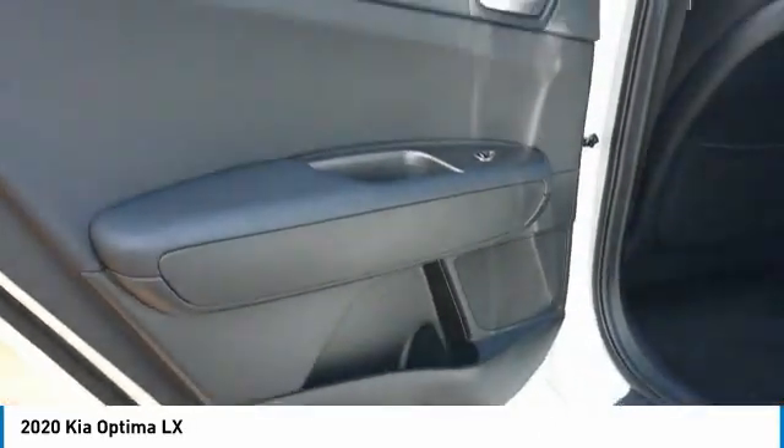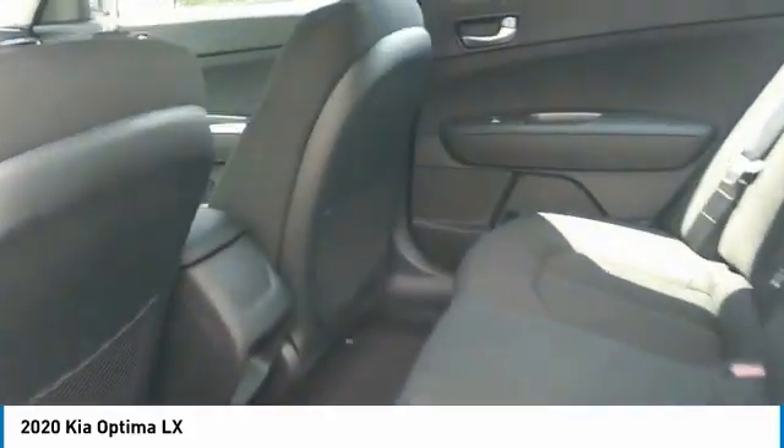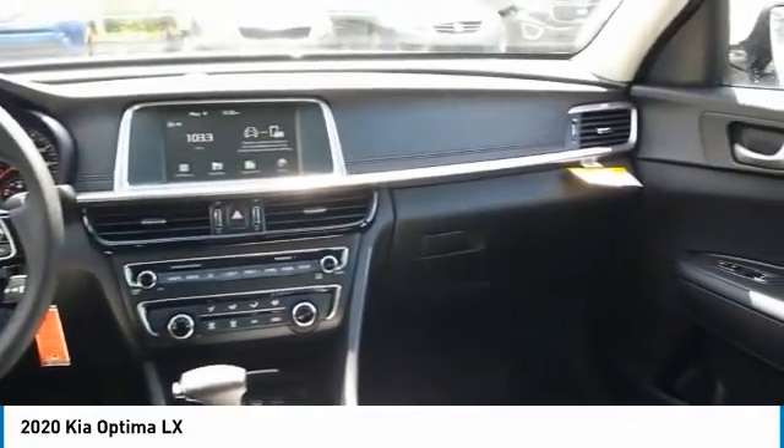Aluminum wheels, heated side mirrors, traction control, daytime running lights, remote keyless entry, FWD, headlights auto off, mirror memory, remote trunk release, security system.